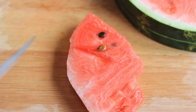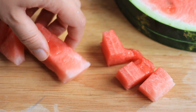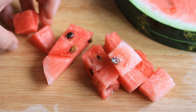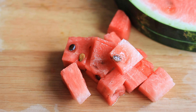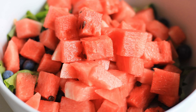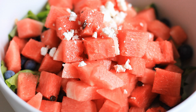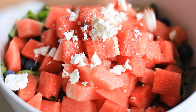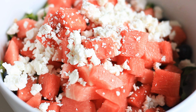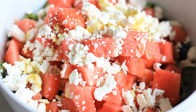Then I need to slice my watermelon. I'm first gonna cut it into slices, then remove the skin and cube the watermelon. You could also remove the seeds — I'm not too bothered so I'm just gonna leave them, as it's easy to remove them while eating.